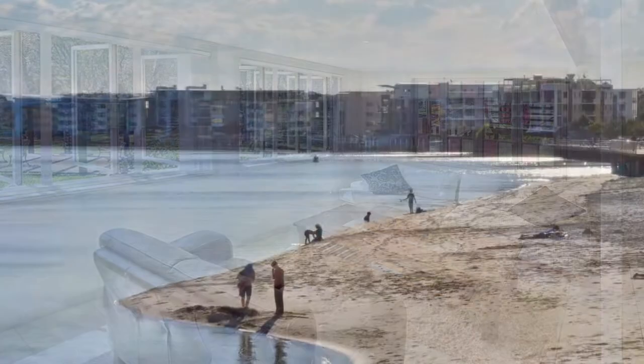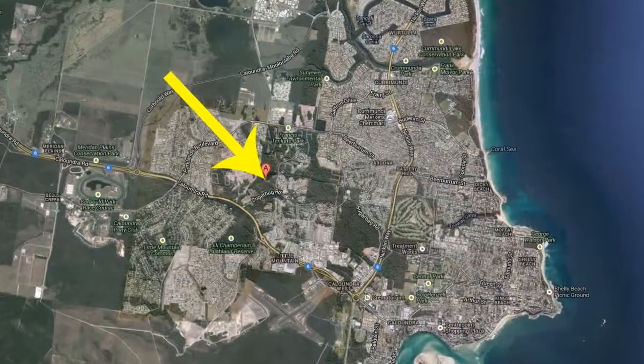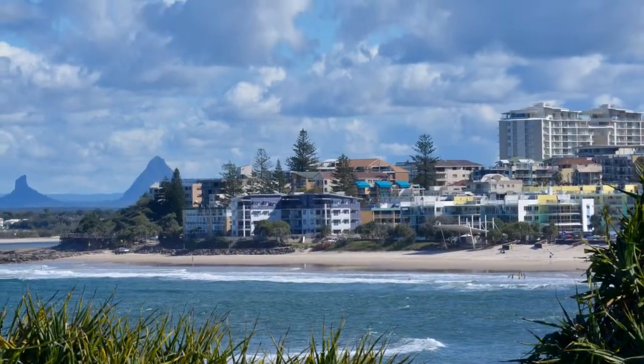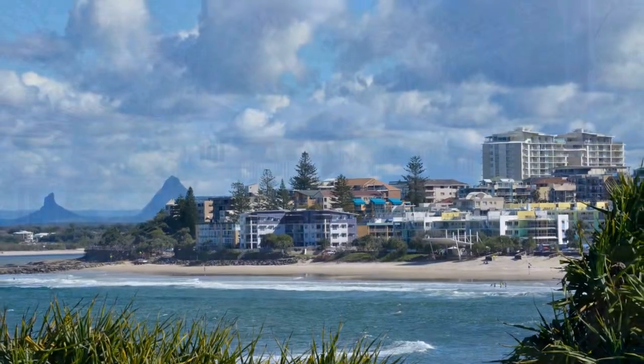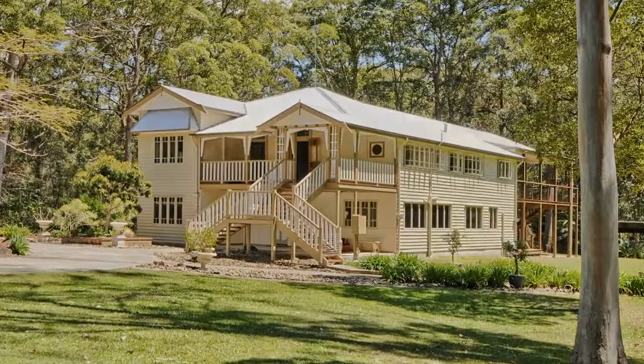ideally located midway between the pristine beaches of Calandra and the Sunshine Coast University Hospital site, with an easy six-kilometre drive to either location. Be sure to act now — this home will sell fast.